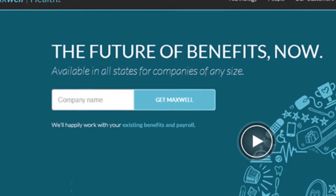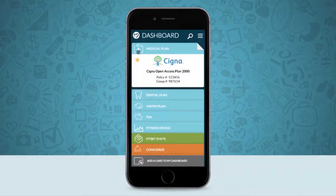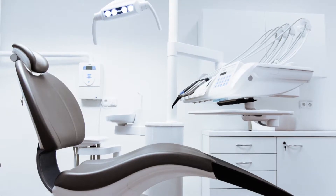Maxwell Health — their tagline is 'the future of benefits now.' Maxwell Health has an app for your phone and it's as easy as a touch of a button. Pop on it, type in your password, and it shows all your benefits and your policy number, so you never have to have a physical card with you when you go to the doctor's office or the dental office.